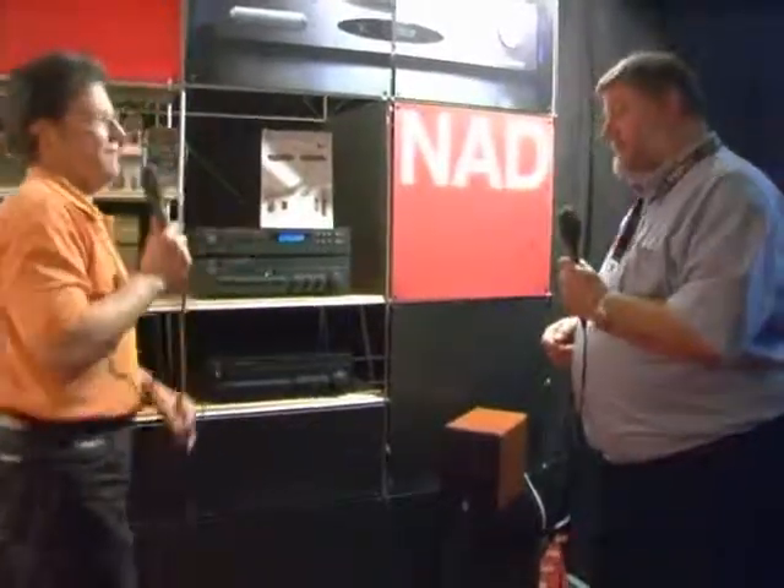Brand new CD player there, as you can see here — the 525BEE, again designed by Bjorn Erik Edvardsen. And that's the first time it's been seen by the general public in the UK. No reviews on that yet. We hope to get wonderful reviews; we think it deserves wonderful reviews, and we look forward to those very soon.